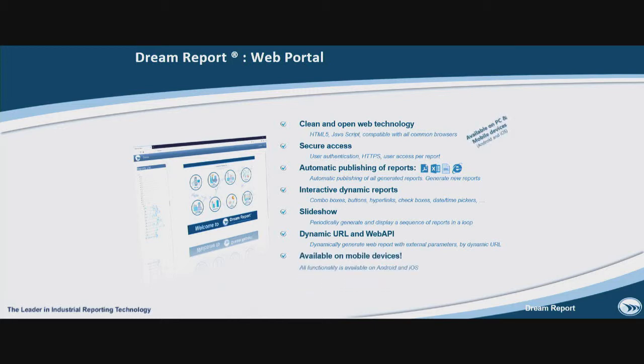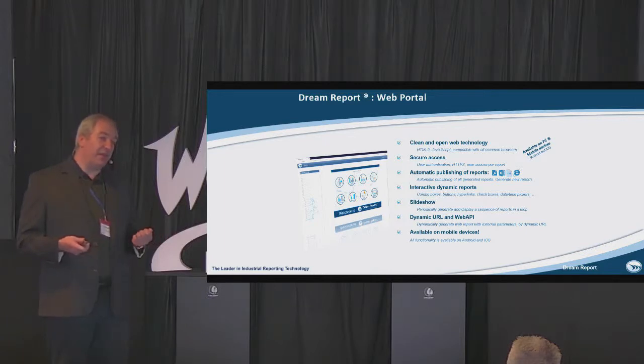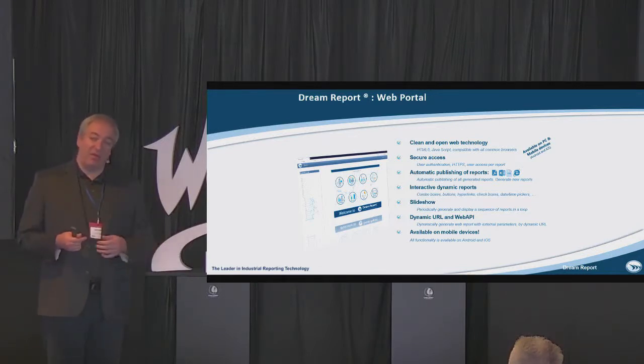And it's all available on mobile devices. In Dream Report we have two web portals — one for PC and one for mobile devices. When you connect to our server, we automatically detect the operating system on the client side and load one or another. So it's fully supported on Android and iOS, and you don't need to make double configuration. You configure your reports once and it's automatically converted for whatever system is on the client side.